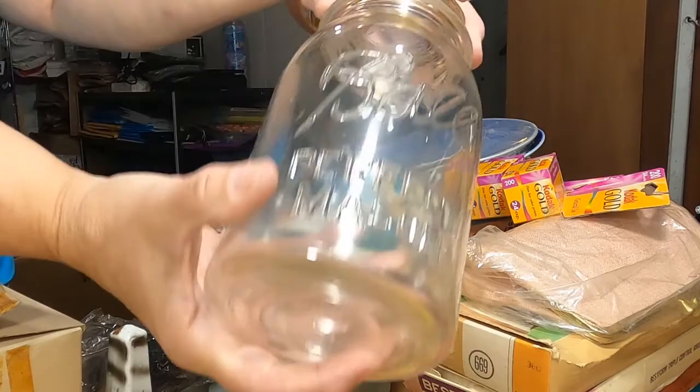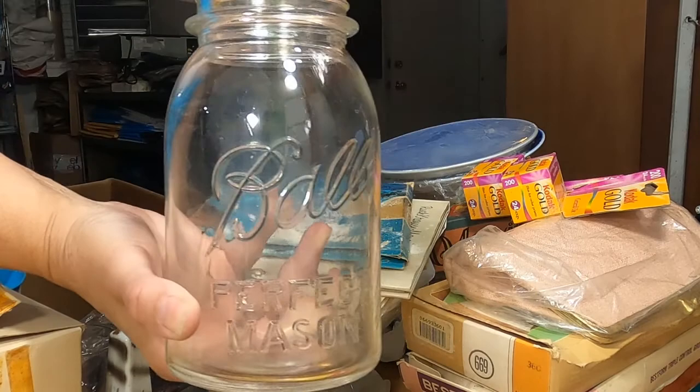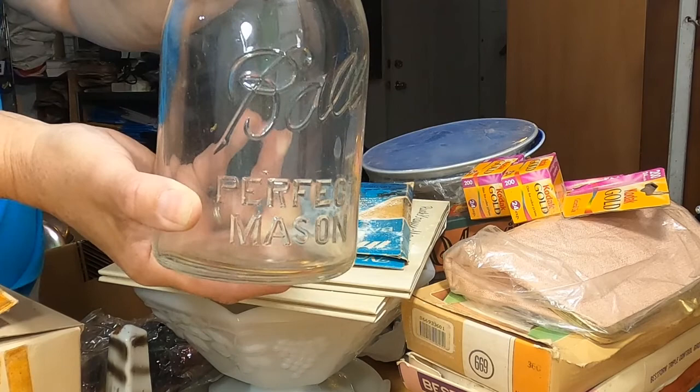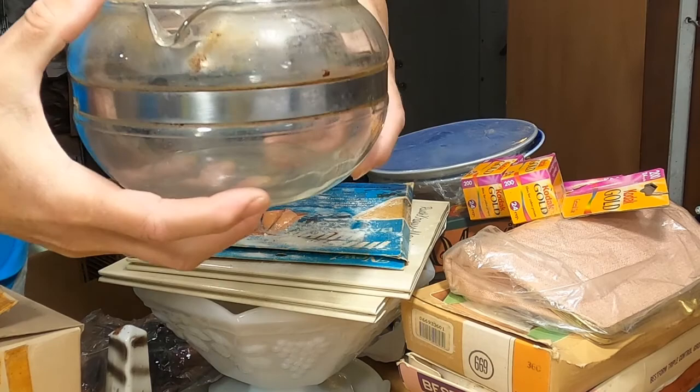Here's a nice old Ball Perfect Mason jar. This is what we found in the attic — just one of these. This is very old. It has the rubber ring and actually has the glass sealer, which is rare. These are hard to find.